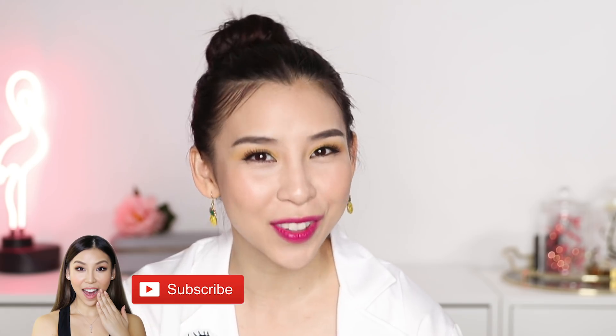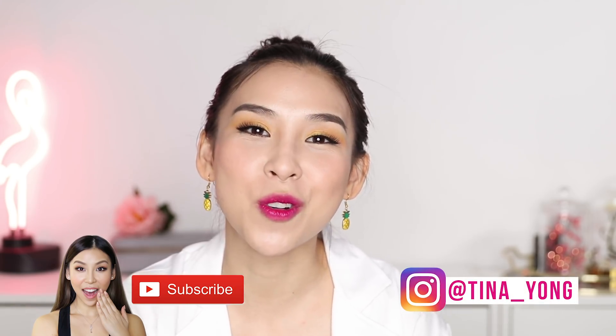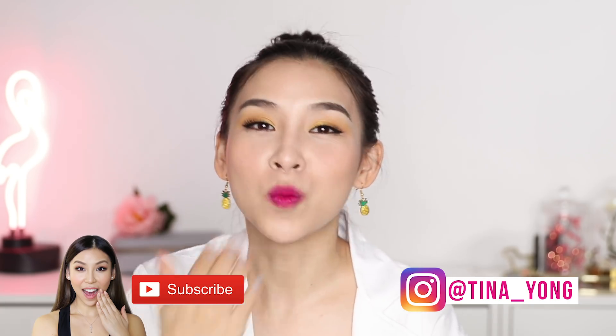Anyways, that is it for this video. Let me know what you guys want to see next under the Tinascope. Also make sure you subscribe to my channel to stay updated with these videos, and feel free to follow me on Instagram at tina underscore young. I will speak to you guys next time. Bye!